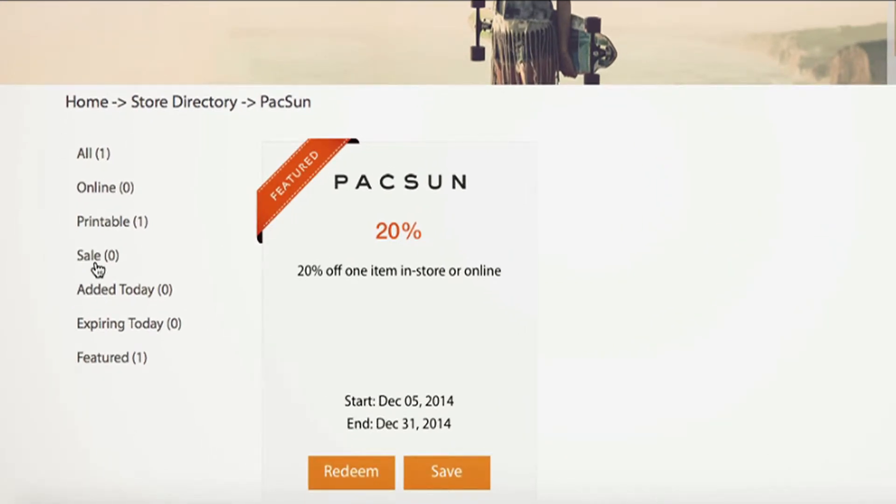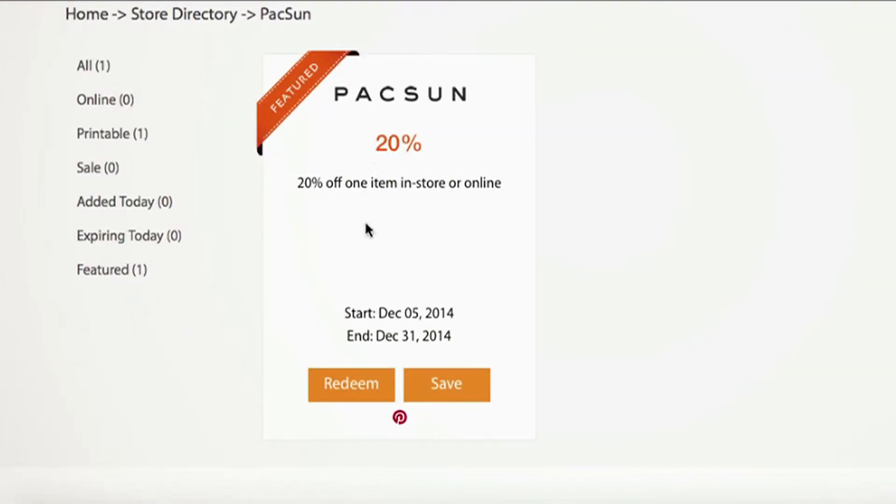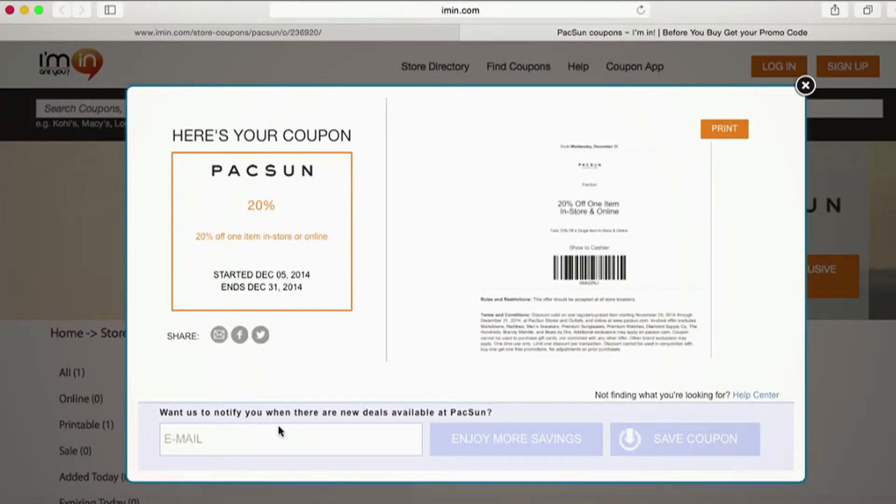iman.com also lets me see which coupons have been added today and which coupons will be expiring today, along with any featured coupons. I see a featured coupon and it's expiring soon so I want to use that up. I'll click redeem. iman.com will then give me the option of printing my coupon.